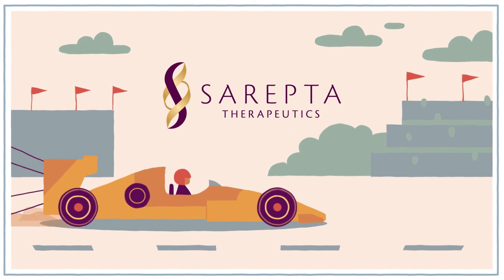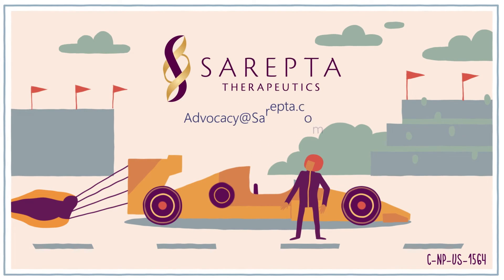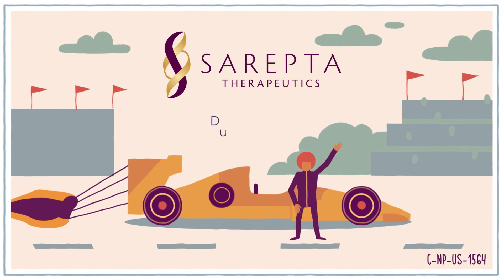For more information about the goal of gene therapy, reach out to our patient advocacy team by emailing advocacy@sarepta.com. And be sure to visit duchenne.com to sign up to receive updates and access additional Duchenne resources.